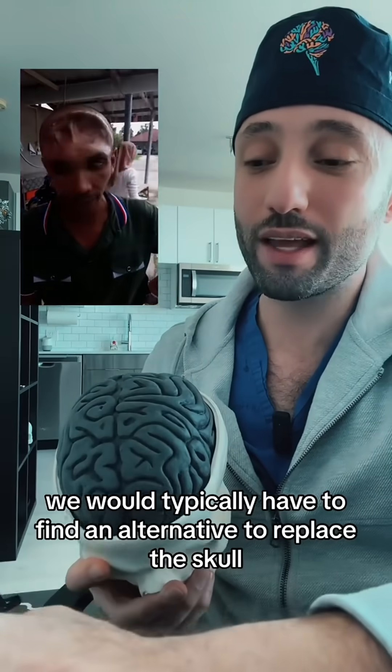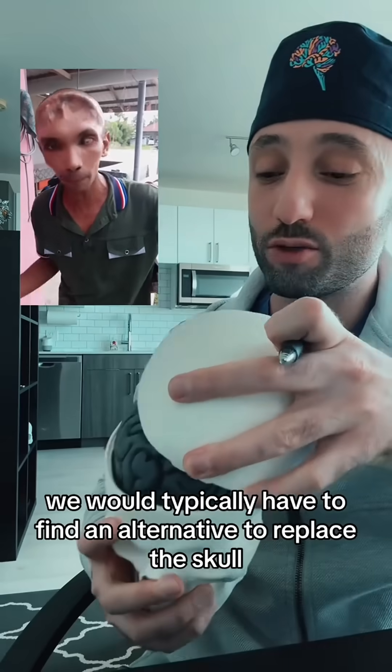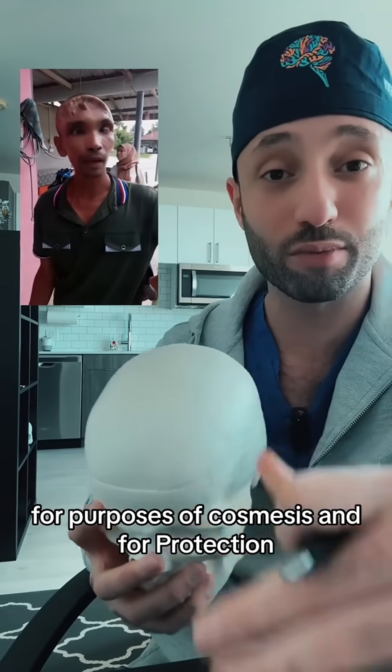Of course, if that was the case, we would typically have to find an alternative to replace the skull for purposes of cosmesis and for protection.